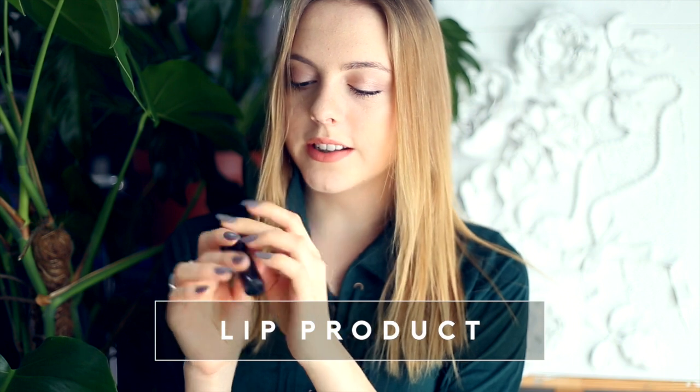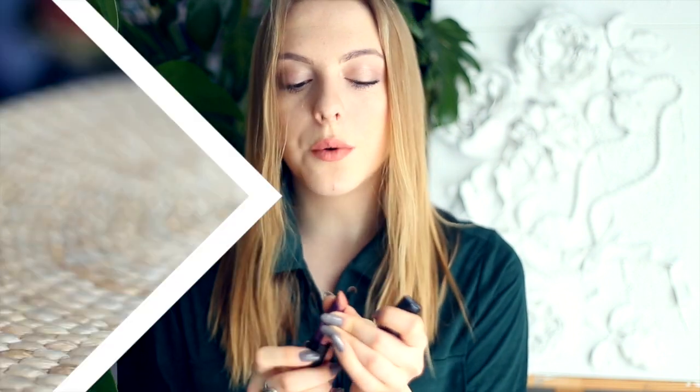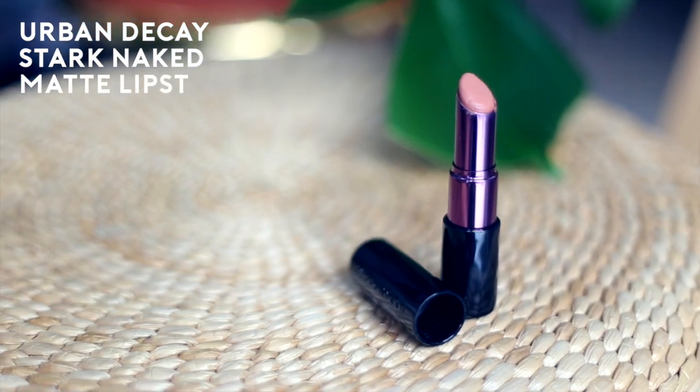Urban Decay's Matte Lipstick in Stark Naked. This is a recent discovery and I got it when I was in London, but since then I've been wearing it every day — I'm wearing it now as well. It's a very orangey color but what I love about this isn't even the color, it's the formula. The fact that you put it on and it's not a stain, so it won't make your lips chap or anything.